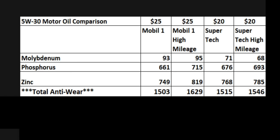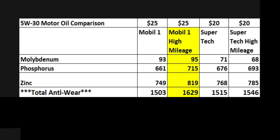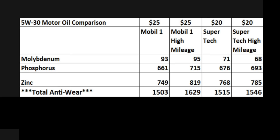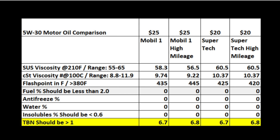If you want your engine to last a long time, an anti-wear additive package is very important. The Mobile One high mileage oil came out on top at 1,629 parts per million with a very nice anti-wear package. Super Tech high mileage has the second highest amount at 1,546. So the high mileage oils in this showdown offer better wear protection than the regular full synthetics. The total base number is the oil's ability to neutralize acids, and once again the high mileage oils have the advantage at 6.8 compared to 6.7 for the regular full synthetics — though 6.7 is still a pretty good number.